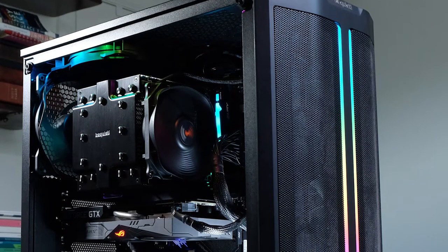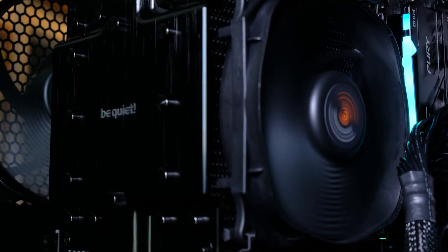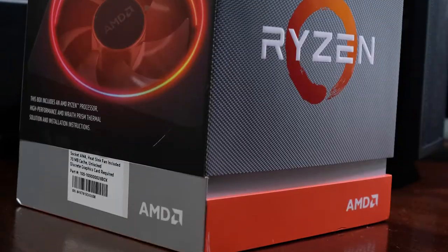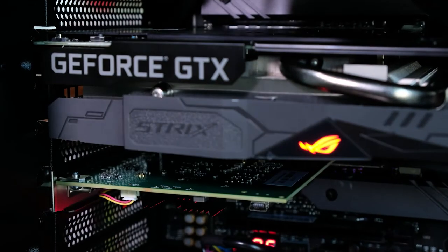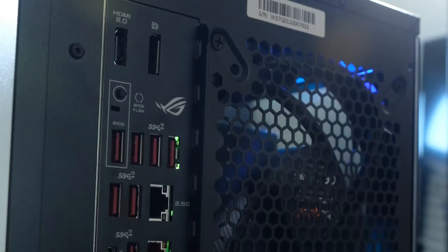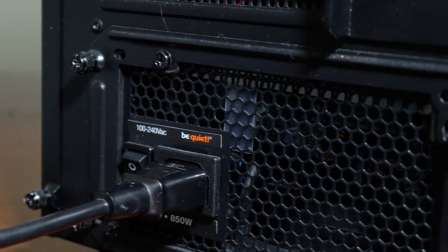Spending $1,500 on Ryzen, we have the Be Quiet Pure Base 500DX case at around $99. For the cooler, the Be Quiet Dark Rock 4 Pro at $89. For the motherboard, the Ryzen ROG Strix X570 eGaming motherboard at around $300. For the CPU, the Ryzen 9 3900X with 12 cores and 24 threads at around $420. For the GPU, the NVIDIA GeForce GTX 1660 Super with 6GB of GDDR6 VRAM at $265. For the RAM, 32GB Kingston HyperX Fury at around $135. For the storage, 1TB NVMe SSD Kingston KC 2500 at around $200. The power supply is the Be Quiet Straight Power 750. This all comes in at around $1,500.